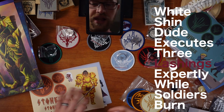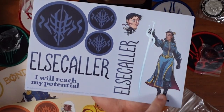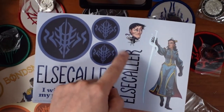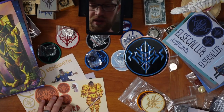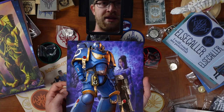Elsecallers — super cool version of Jasnah, similar to the cover of Oathbringer. Chibi version of Wit right there. These pins — I'm so excited about these pins. And there we go. That armor looks almost Warhammer-esque, you know?